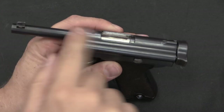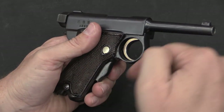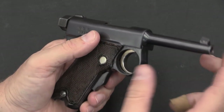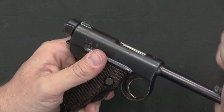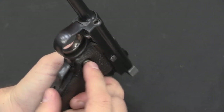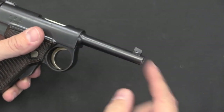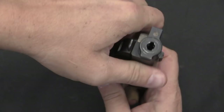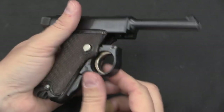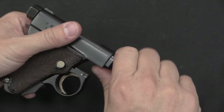Next we remove the barrel, barrel extension, and bolt. Before we can do that, we have to slide the trigger guard down the frame to release it so everything can come out the front of the frame. To do this, you hold the barrel back in the recoil position, then push the magazine catch all the way in — that unlocks the trigger guard and allows it to slide down. I'm pushing it against the table, so push the barrel in, then slide the trigger guard down, and the whole assembly is freed to come out the front of the gun.